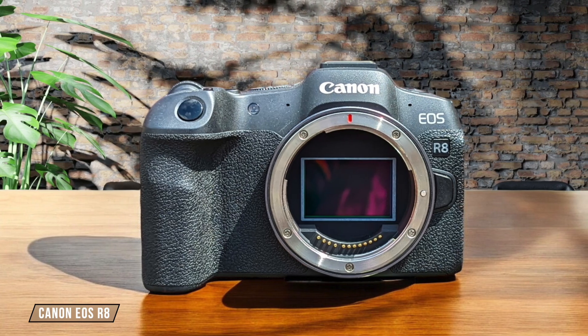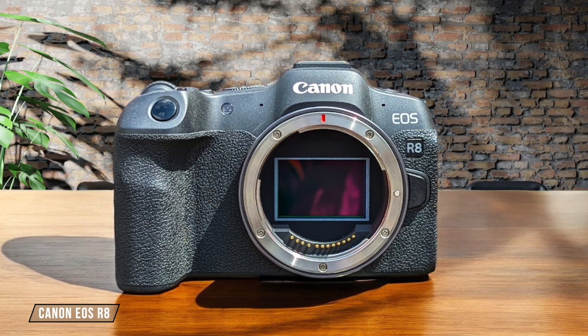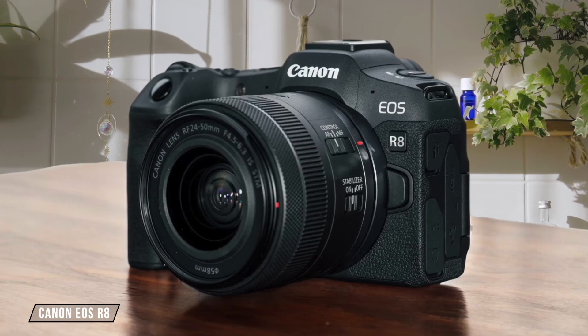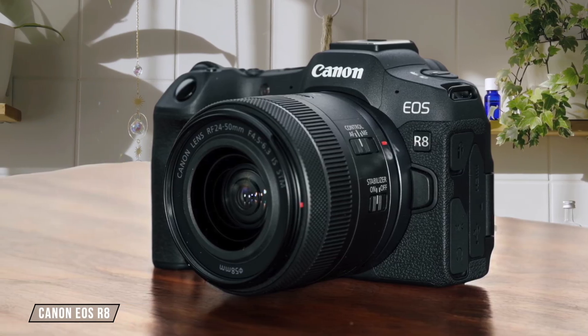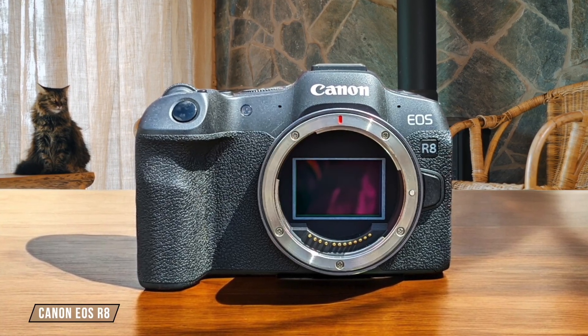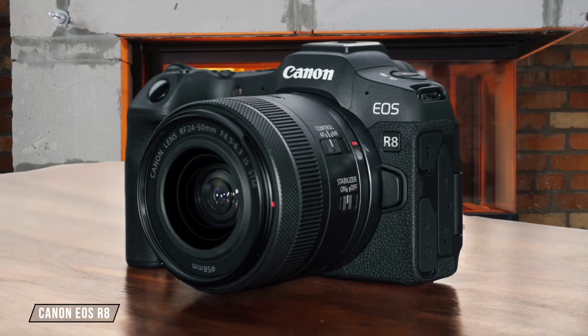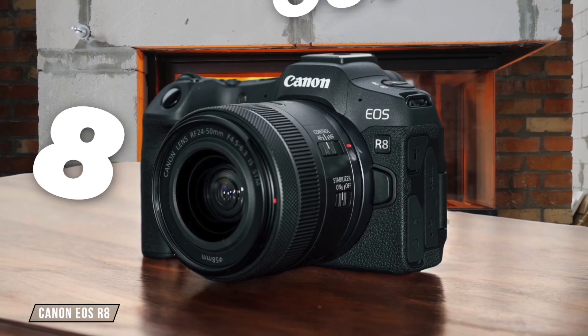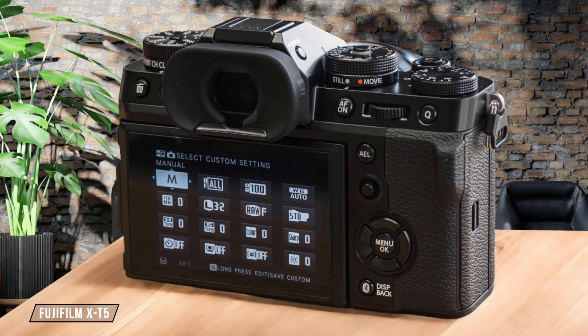Now let's talk about the Canon EOS R8. This camera handles high ISO noise extremely well, making it a surprising victor in the astrophotography realm. Its full-frame sensor and excellent processing mean minimal noise even at ISO 5000 and above. However, the lack of in-body image stabilization might be a drawback for some. I rate it 8.5 out of 10 for its exceptional low-light capabilities.